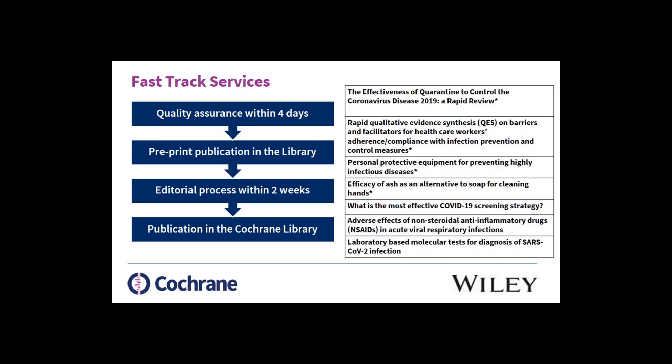The FastTrack that we put in place — one important thing for us is that we keep the quality of these reviews. So the first step of our FastTrack service is the quality assurance process. We're doing it between 48 to 72 hours. Starting from next week, we will be having pre-print publications of the key reviews after quality assurance, so that the information available we know is of good quality. The text might need change or adaptation, but the quality we first check there.